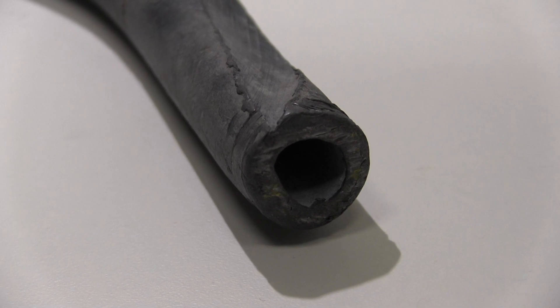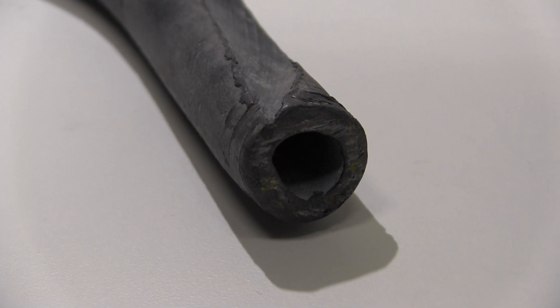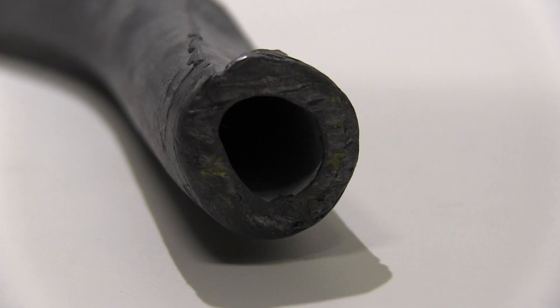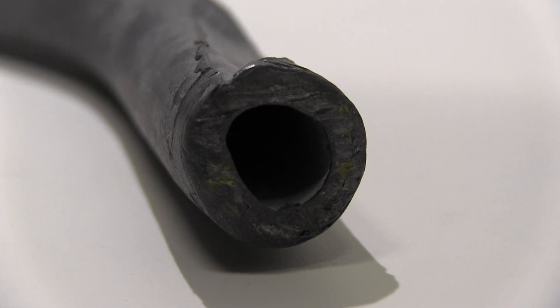That's why EPA is working with local water companies and utilities to identify these lead pipes as part of a nationwide inventory effort. Working together, we can ultimately remove them from our water system.